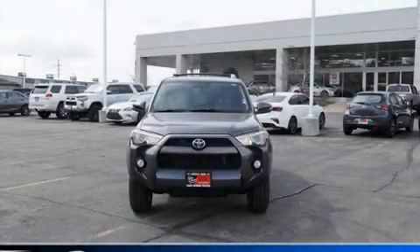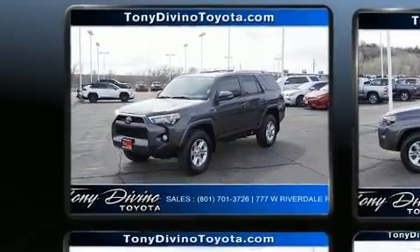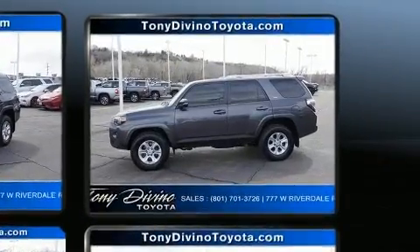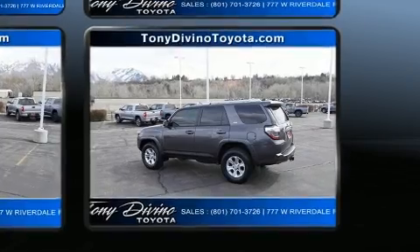Discerning drivers will appreciate the 2018 Toyota 4Runner. Smooth gear shifts are achieved thanks to the four-liter six-cylinder engine. And for added security, dynamic stability control supplements the drivetrain. Four-wheel drive allows you to go places you've only imagined.